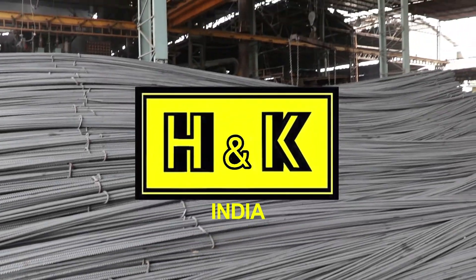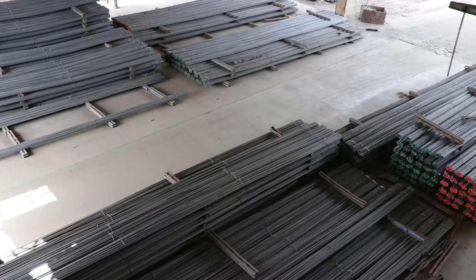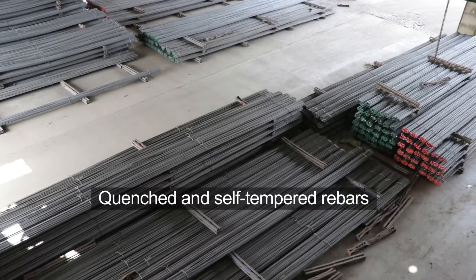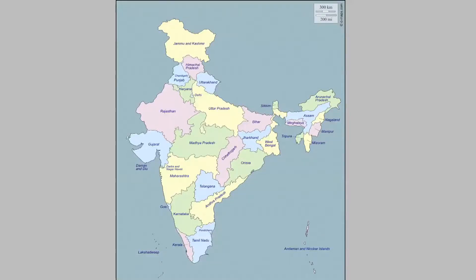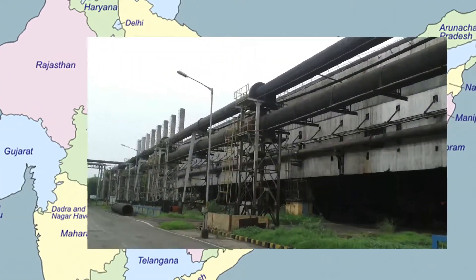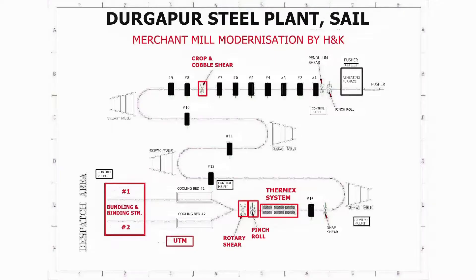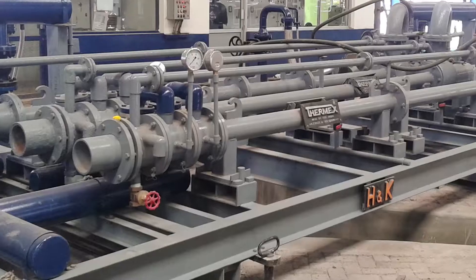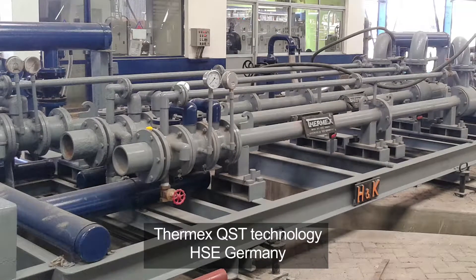H&K Rolling Mill Engineers Private Limited, through Thermx technology, transformed the Indian market by introducing the concept of quenched and self-tempered rebars. India's first high-strength, high-ductility rebar was produced 27 years ago in 1991 at the Durgapur Steel Plant of SAIL, using the patented Thermx quenching and self-tempering technology of HSE Germany.